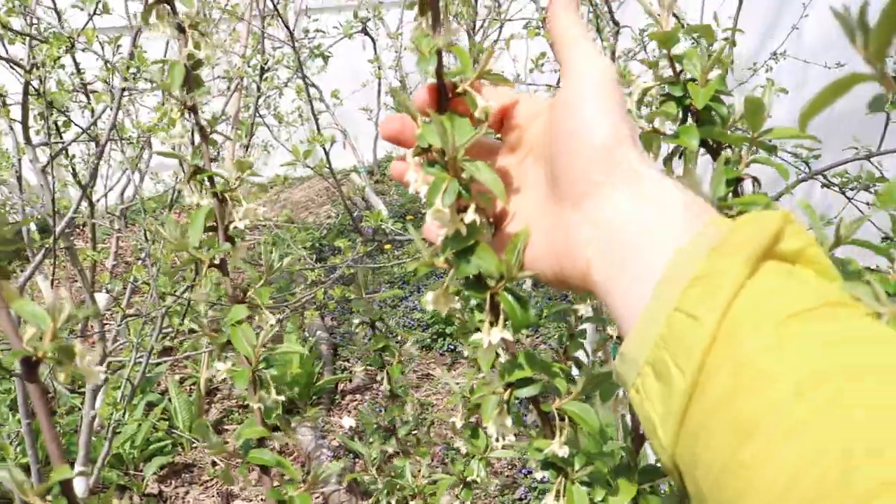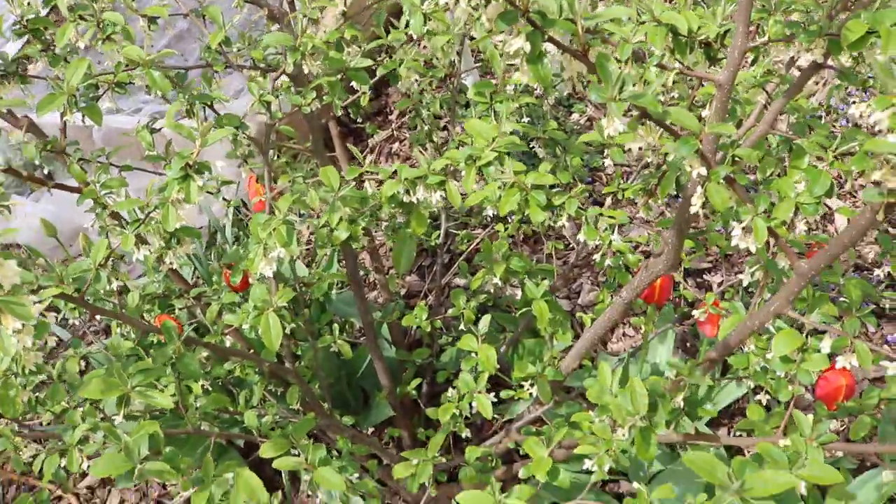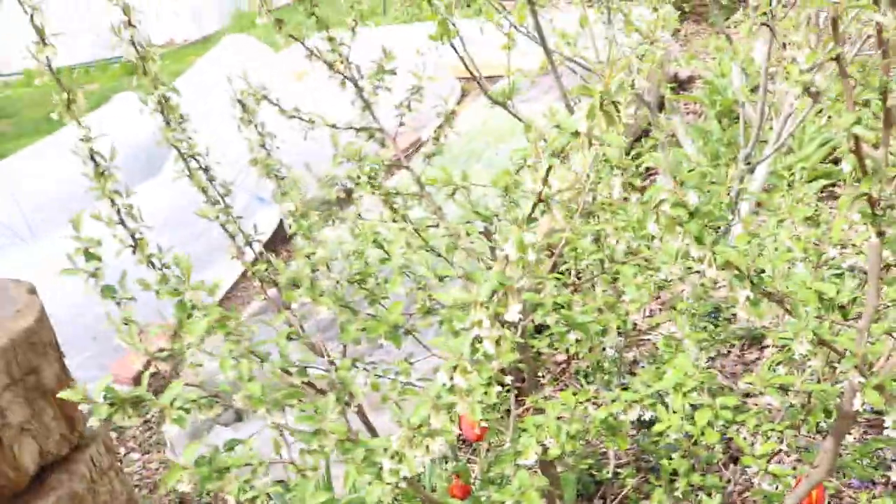But you've still got plenty of fruits over here. It's just covered, just loaded. The lower parts of the tree that are shaded are not as filled with fruits.